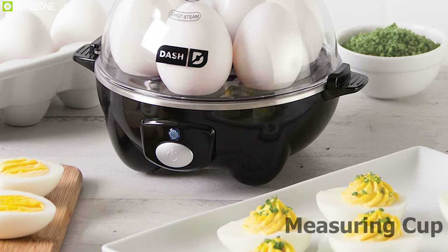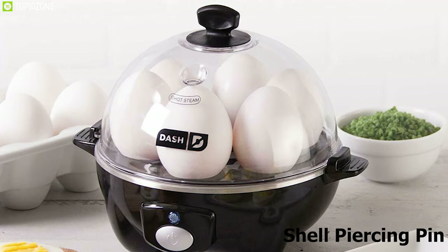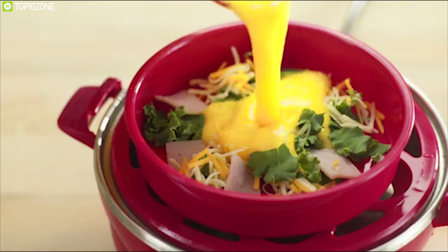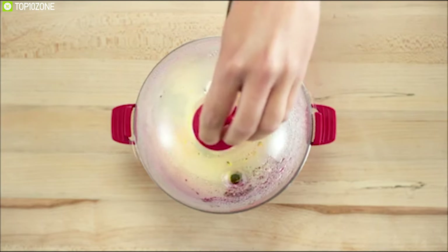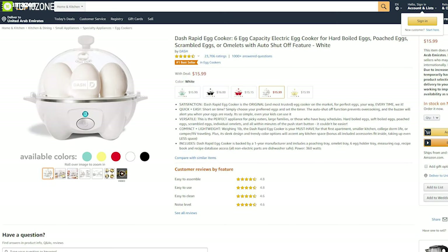Cook with precision using the measuring cup and the shell-piercing pin on the bottom of the cooker. The Dash Rapid Egg Cooker is the original and most trusted egg cooker on the market for perfect eggs your way every time, and with amazing reviews and ratings from customers you can get it online.